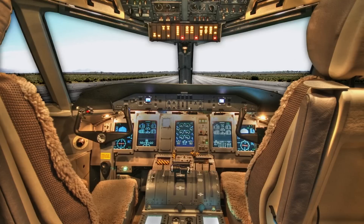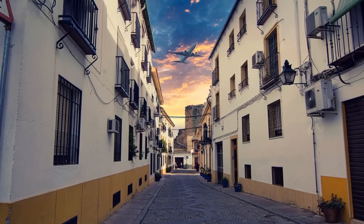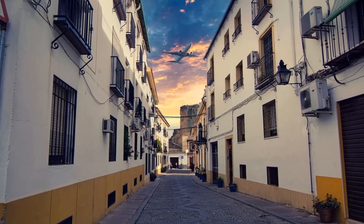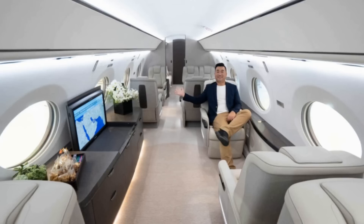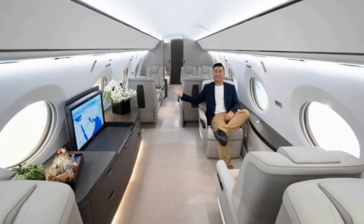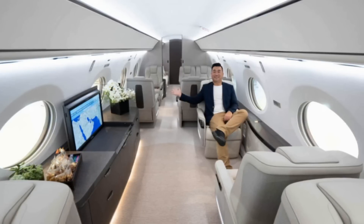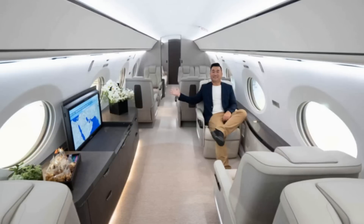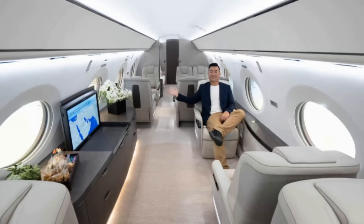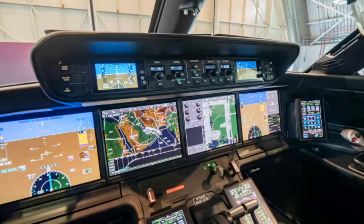The G650 had a nominal list price of $64.5 million in 2013, but there was a three-year waiting list. Some aircraft produced for delivery in 2013 sold for more than $70 million to buyers that wanted immediate delivery. After rising to $71.73 million in 2014, initial enthusiasm dissipated, and the value of pre-owned G650 stabilized at $50 million after the competing Bombardier Global 7500 was certified in 2018.